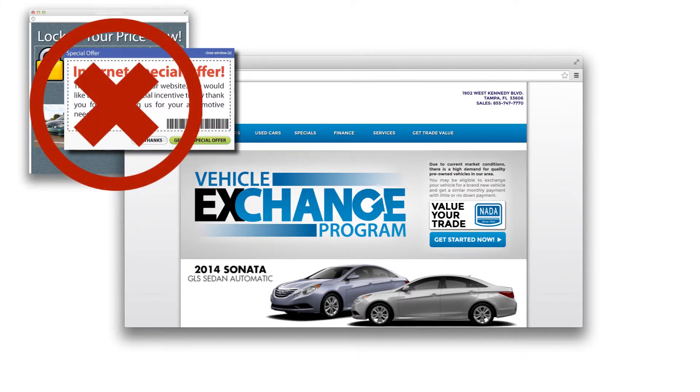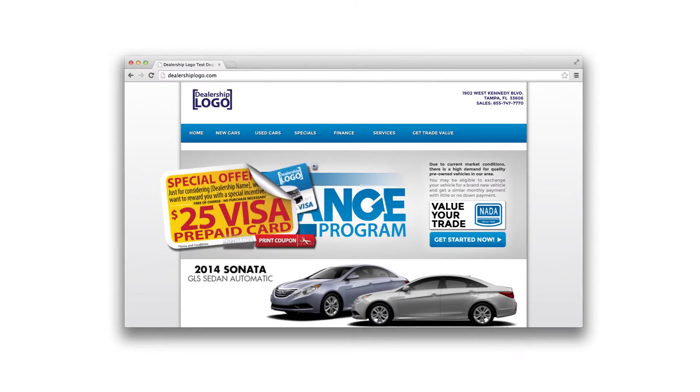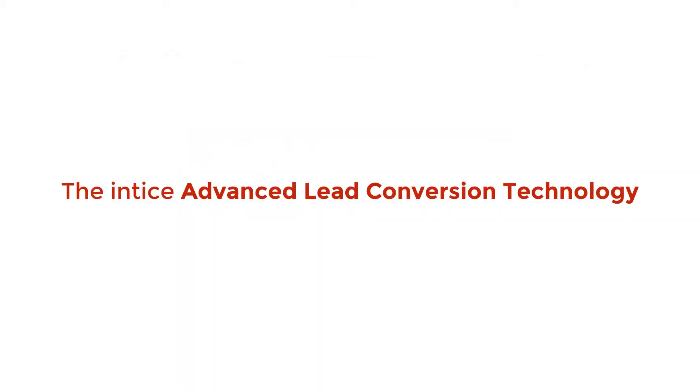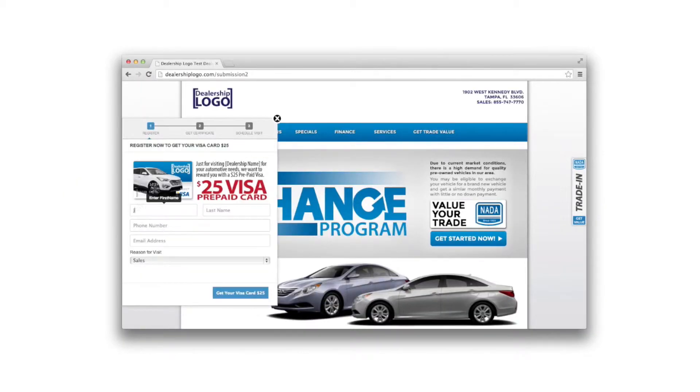It is an integrated offer technology. Once a customer visits your website, they will be presented with your customized offer. They can either choose to register immediately by clicking 'Print Coupon' or dock the offer to a small tab. It will remain docked as the customer navigates the site. The advanced lead conversion technology engages the customer with a seamless app-style registration form directly on your dealership site. To register, they click the docked offer tab and enter their name, number, and email.